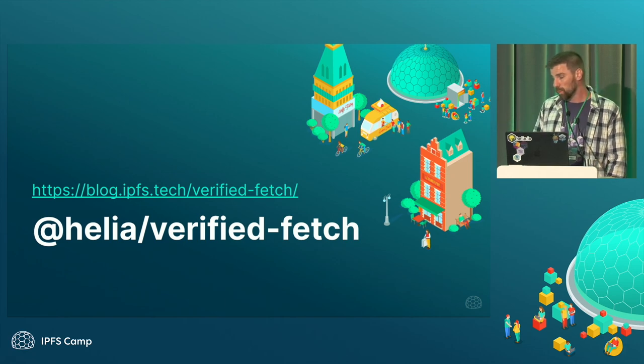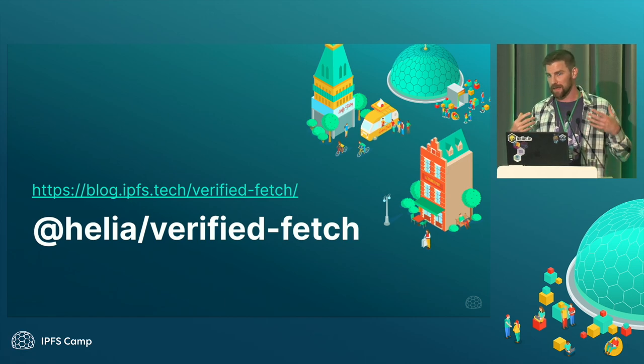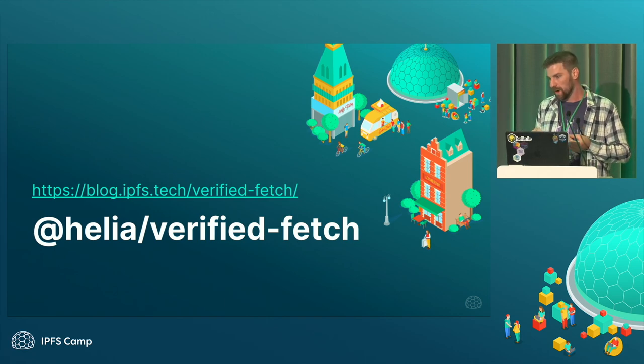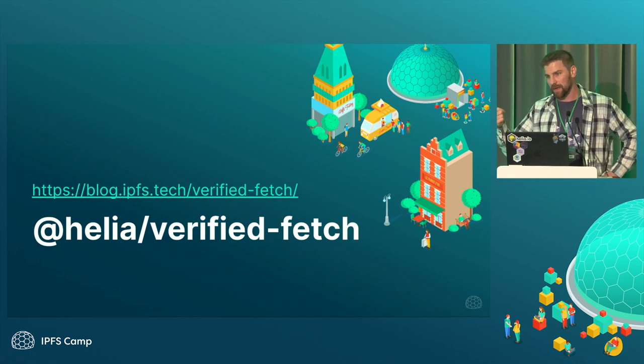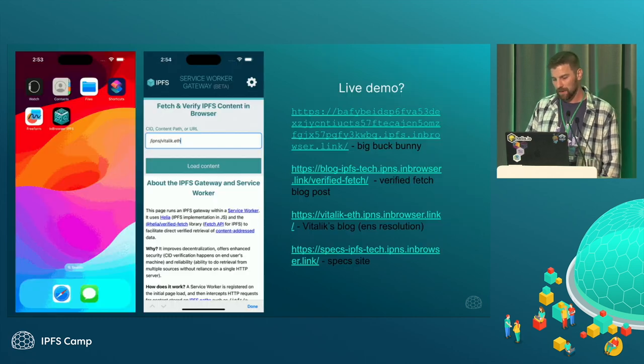With the Service Worker Gateway, instead of going to IPFS.io and fetching content and trusting us to do the right thing — which, we think we are, but there's no way to really prove that — with Verified Fetch and the Service Worker Gateway, all that code is available. You can run it yourself and verify that the hash you're requesting is actually returned to you. There's a linked blog post that goes into more depth — Daniel wrote that one, covering Verified Fetch and all the things it does.